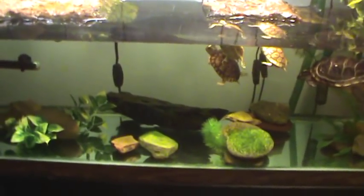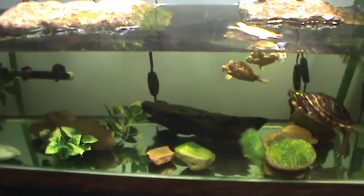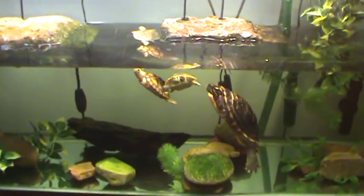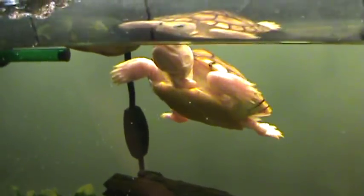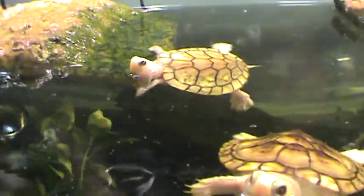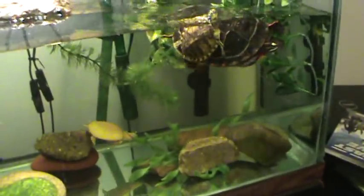Then again, I do have five turtles in one tank and turtles are messy, so that's what you would expect. I will see you guys later. Bye.